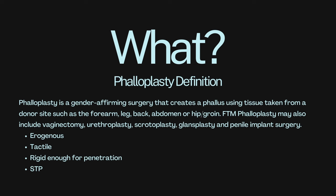So what is phalloplasty? Phalloplasty is a gender-affirming surgery that creates a phallus using tissue taken from a donor site, such as the forearm, leg, back, abdomen, hip, or groin. FTM phalloplasty may also include vaginectomy, urethroplasty, scrotoplasty, glandsplasty, and implant surgery.